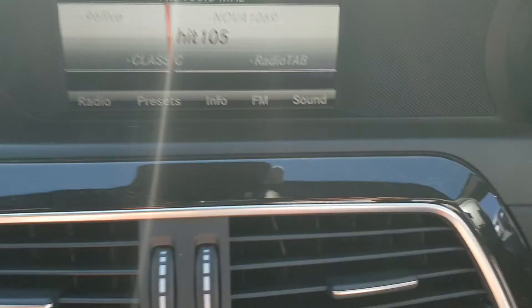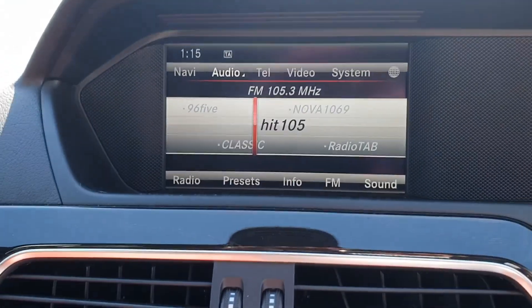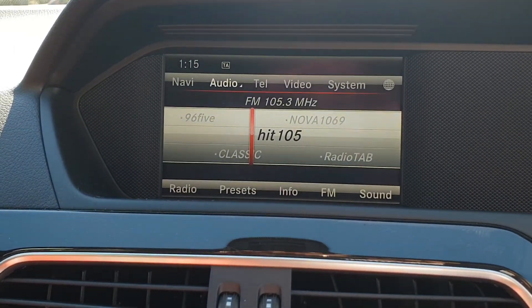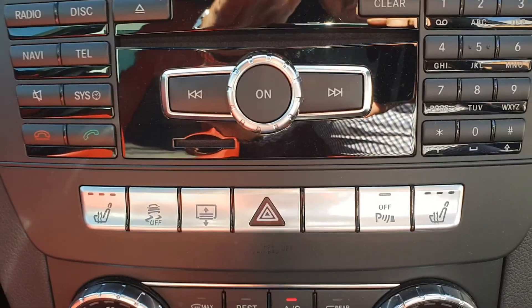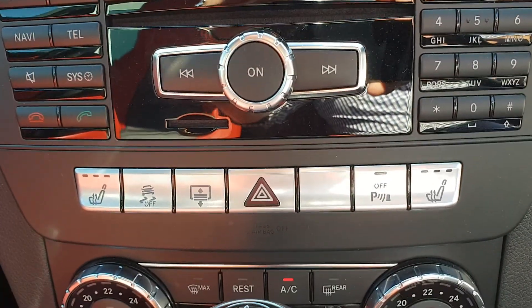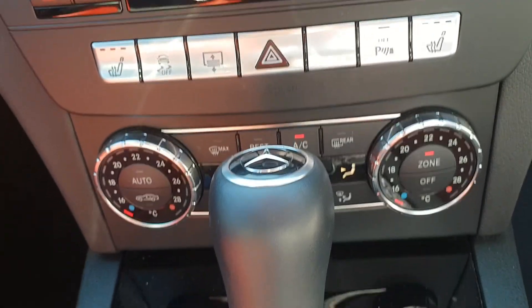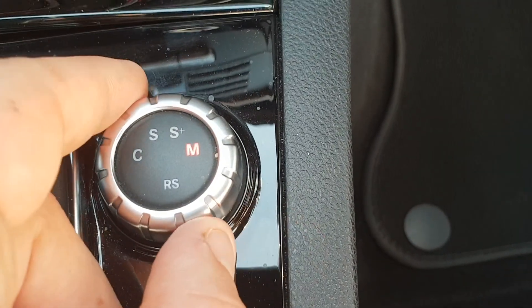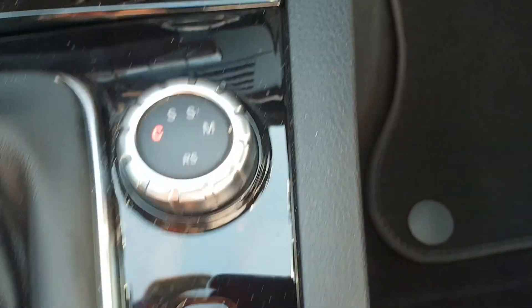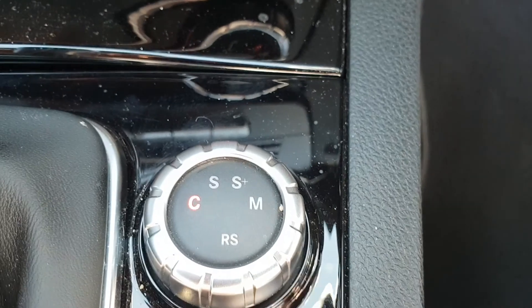We've got our main infotainment screen in here. It does come with sat nav, reverse camera as well as all your audio presets, Bluetooth and those sort of functions. Radio controls, heated seats, override for the parking sensors, dual zone climate control. We also have our adaptive drive modes from comfort, sport, sport sharp and manual mode — basically adjusting the throttle responsiveness and weight.